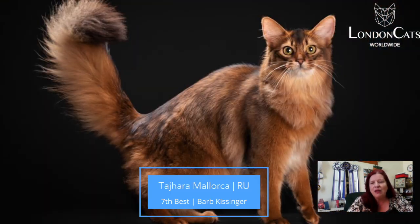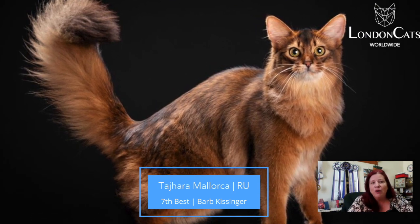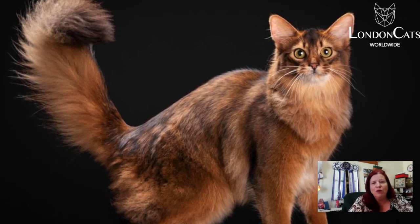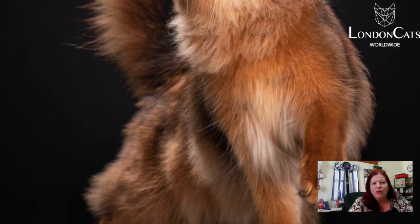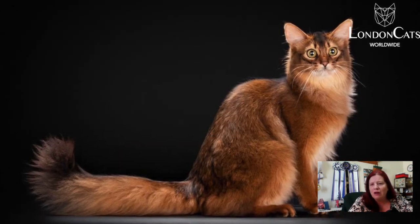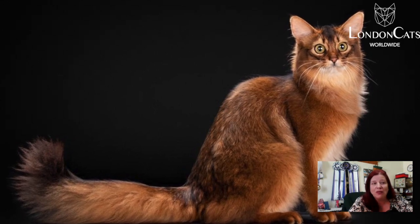Number seven is this 1.3 female Ruddy Ticked Tabby Somali. Beautiful example of this breed — nice semi-long hair, wonderful dark ticking, rounded contours to the head. Beautiful example, large alert ears. Nice example, and she's my seventh best today.